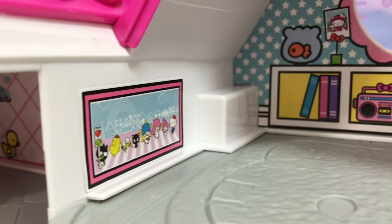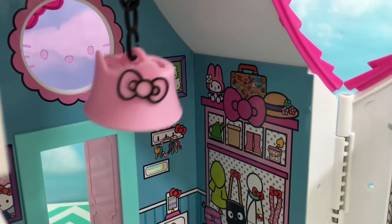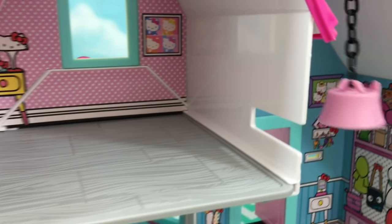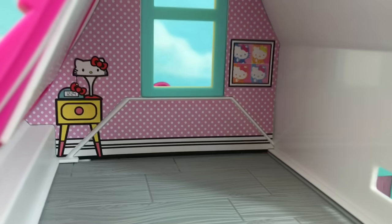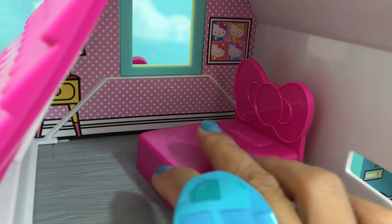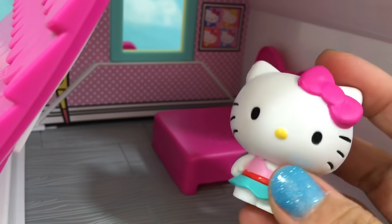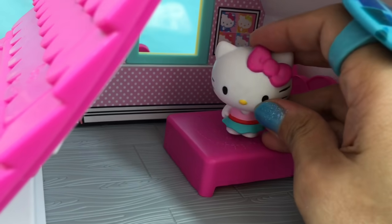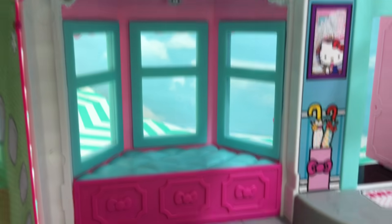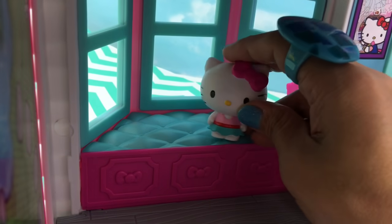That looks perfect! And let's get the ceiling light — let's hang this on top of the main door. Now let's go to the bedroom. Here's the Halukiri bed. This is the figure that comes with the set — it's kind of heavy. Now let's go back downstairs. I super love this bay window, very beautiful. Let's put Halukiri here.